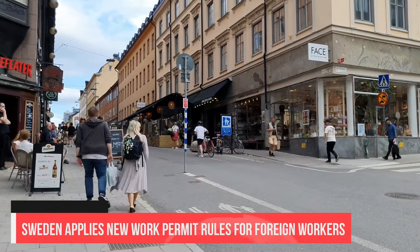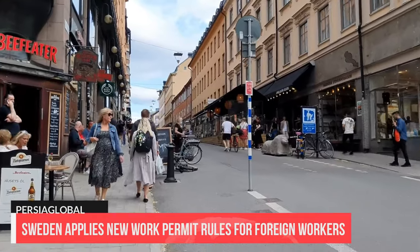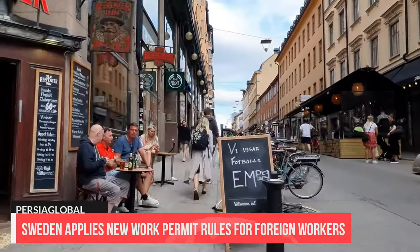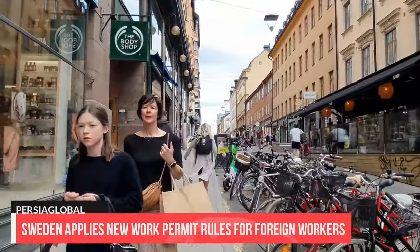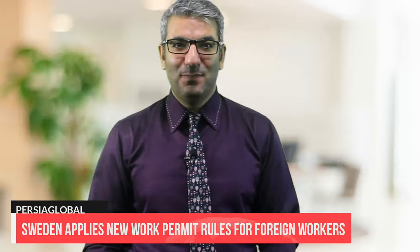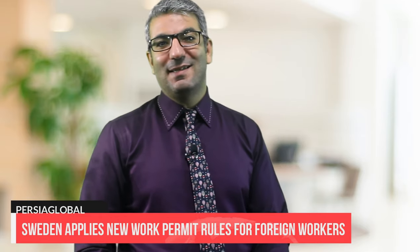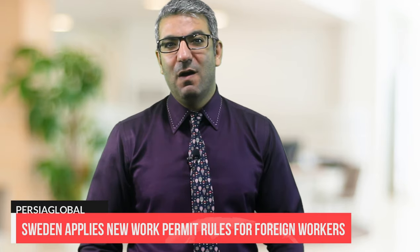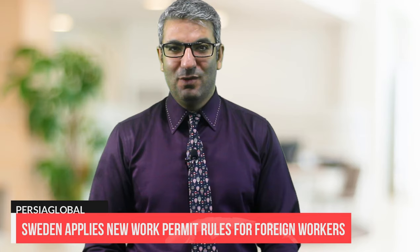Sweden now applies new work permit rules for foreign workers. Since June 1, Sweden has been applying new rules for labour migration, which include the introduction of a requirement for an employment contract and the obligation of the employer to report any change in employment terms. The Swedish Migration Agency has revealed that the country introduced these new rules in order to prevent exploitation of workers, as well as to attract and retain international competence.